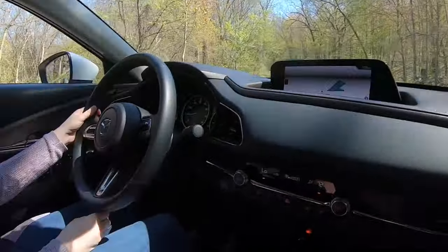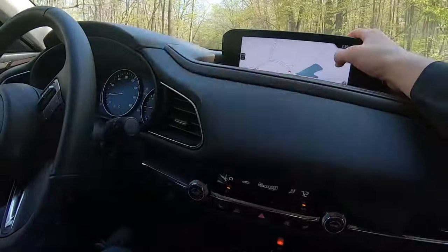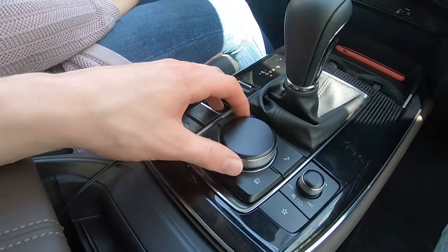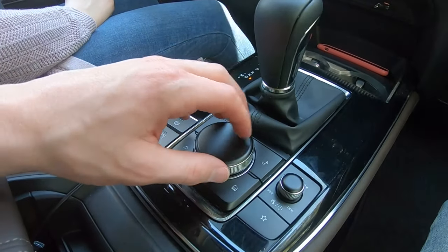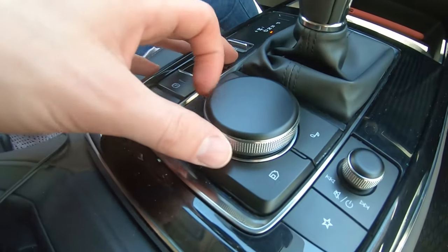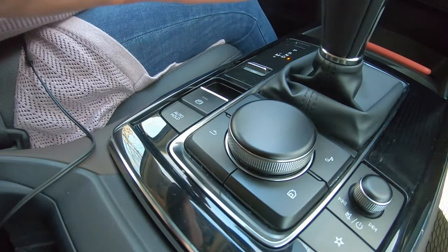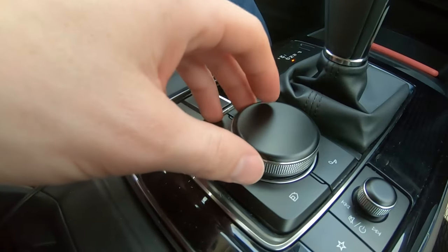The infotainment is controlled by a rotary knob — confirmed not a touchscreen, so no fingerprints on the display. This rotary knob is very well-dialed-in, easy to use, and feels good. Compared to something like the Genesis G90's knob that felt cheap and flimsy, this one for a $30,000 car feels really, really good. It's not quite as premium as a BMW's, but it's much better than Genesis.